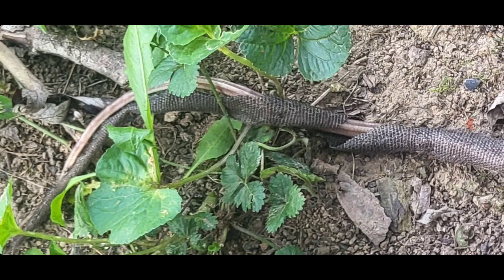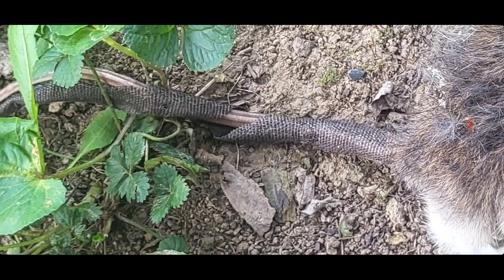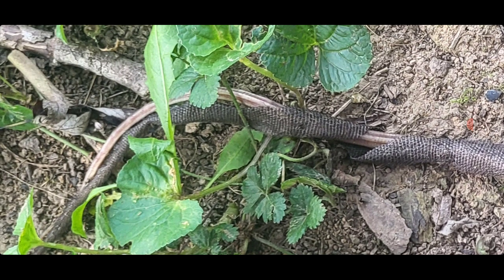It looks like some sort of genetically modified creature. If you're new to the channel, you might not know, but those that are not new to the channel, you know what I deal with. I deal with a lot of this strangeness. But this is the tail.